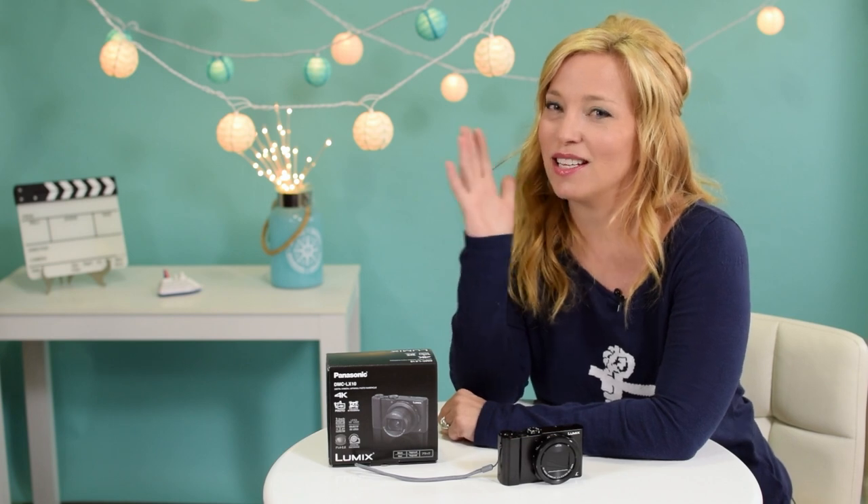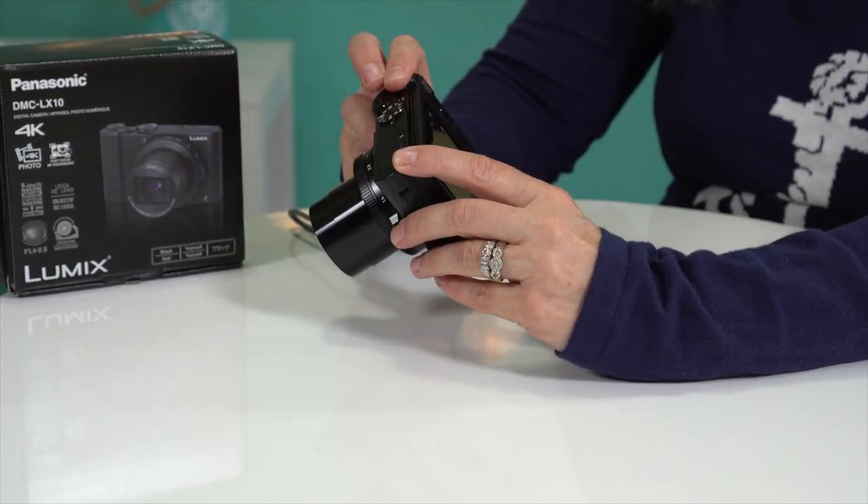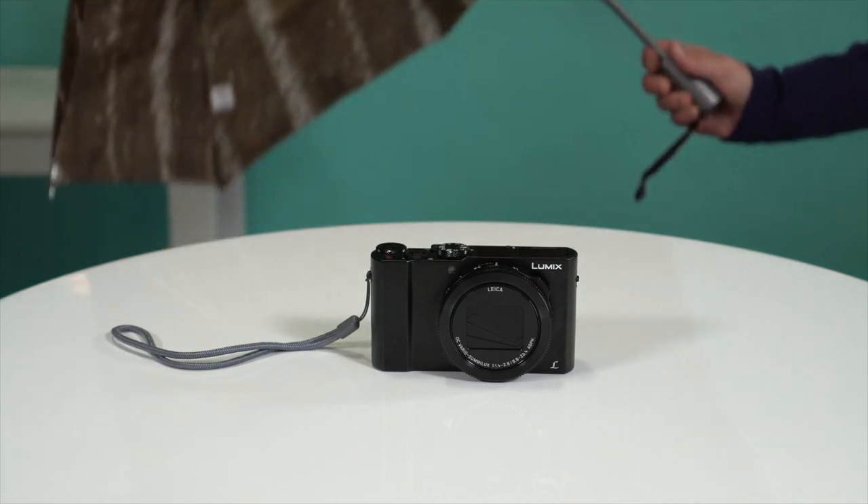Overall, we think this camera is almost perfect for the price. Almost. Here are a few things it's missing. Number one: no external mic input — boo, bad for vloggers. Number two: no viewfinder. And number three: it's sadly not weather resistant.